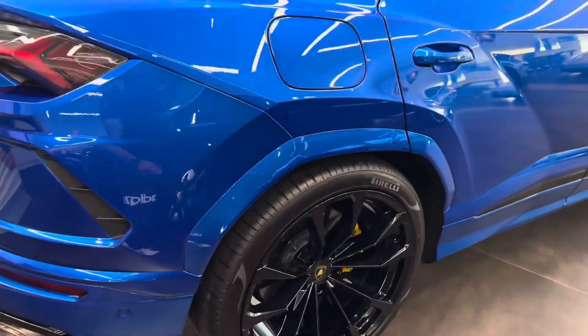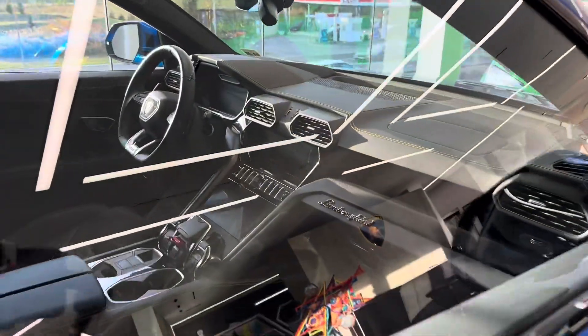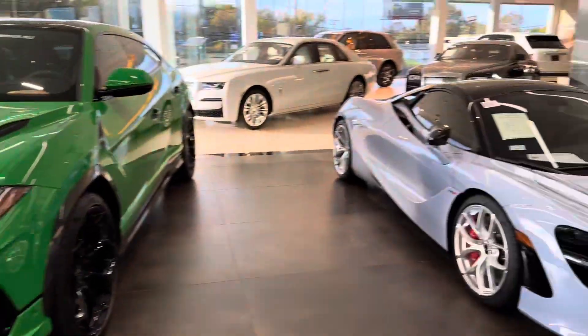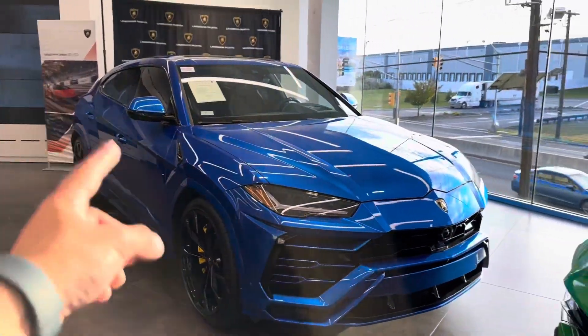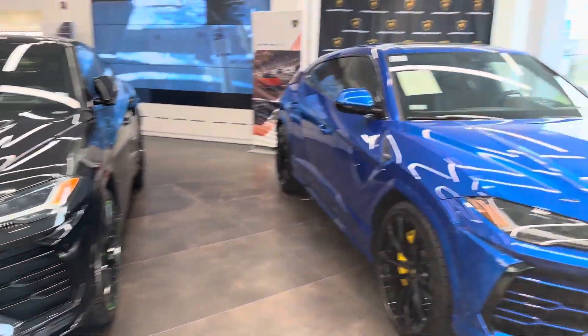Gas door. Take a better look inside from here. Here's the other cars at the dealership. Let me know what you guys think — would you take this? Or the Perfomante? Or the black Urus? Thank you so much for watching, I'll see you guys in the next one.